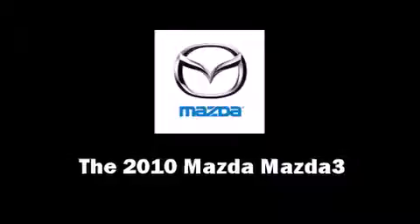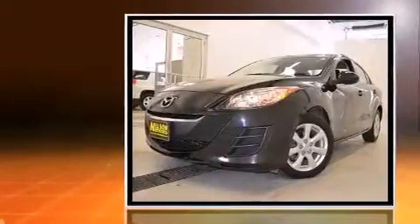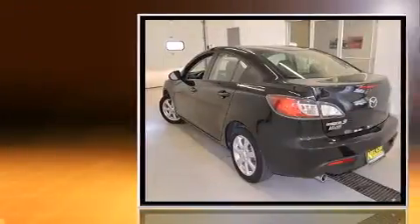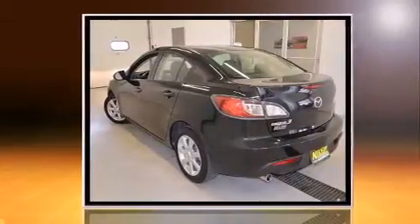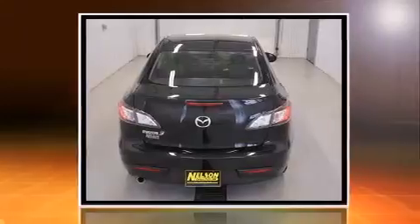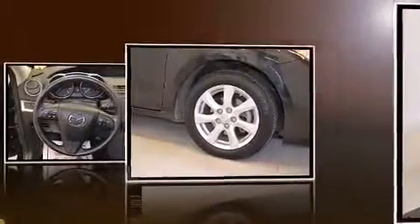Climb inside the 2010 Mazda 3. This four-door, five-passenger sedan still has fewer than 60,000 miles. It features an automatic transmission, front-wheel drive, and a two-liter four-cylinder engine.